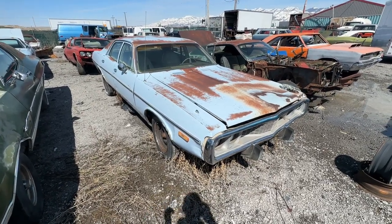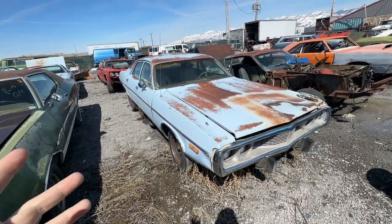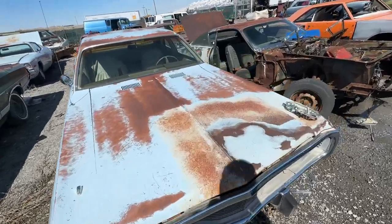I don't know if it runs or not; it just has a 318 automatic. It has a little rust here and there. It would be great to make a police car clone or something just for fun.